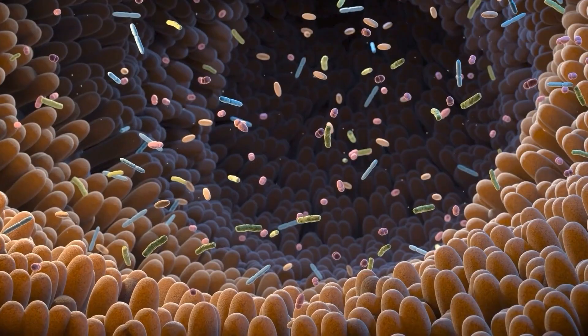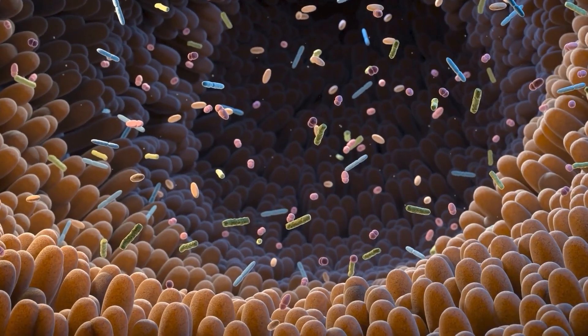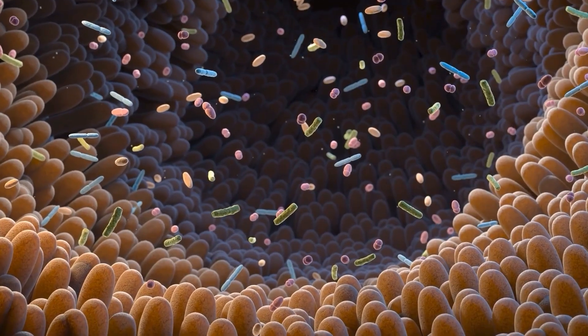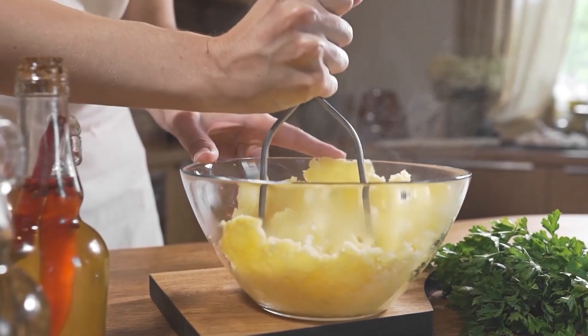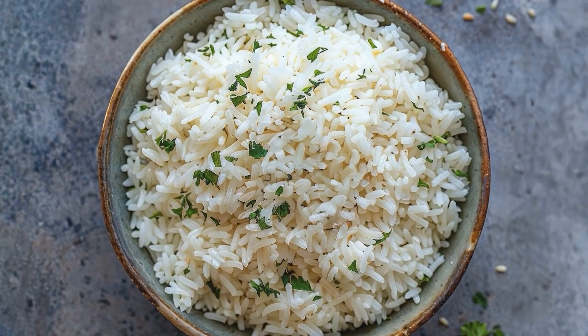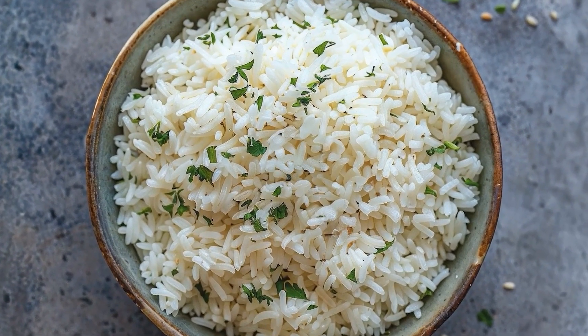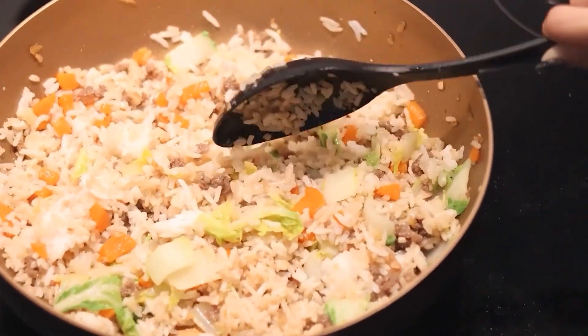The resistant starch feeds beneficial bacteria in your gut that produce short-chain fatty acids, which improve insulin sensitivity. Even reheating the cooled potatoes maintains most of these benefits. The same principle works with rice – cooking it, cooling it overnight, and then reheating creates resistant starch that actually helps stabilize blood sugar.